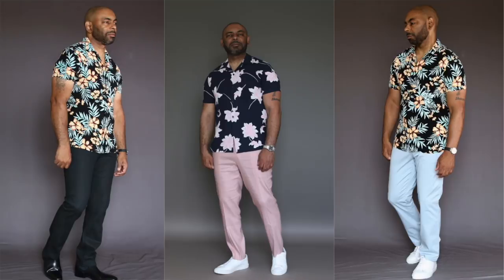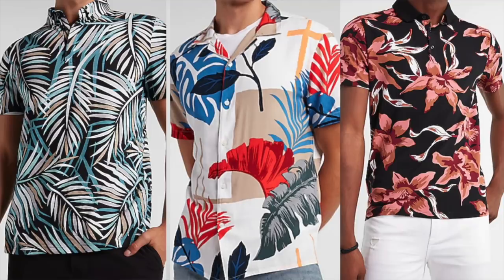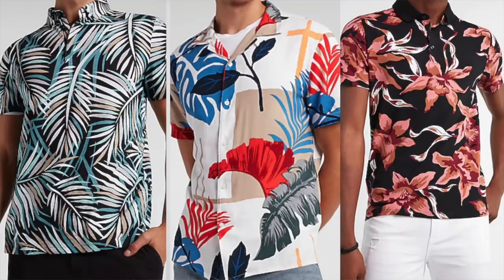Now we're going from our first essential to our first trend — one I happen to be rocking right now. You definitely wanna incorporate some floral prints. The floral print has been on trend for the last several seasons, and I absolutely love it, especially in a floral shirt. One of the great things you can do during the summer is experiment with color and patterns. A floral shirt is a classic way to do it in modern, updated ways. It's been on trend for several seasons and is definitely in for summer 2021.